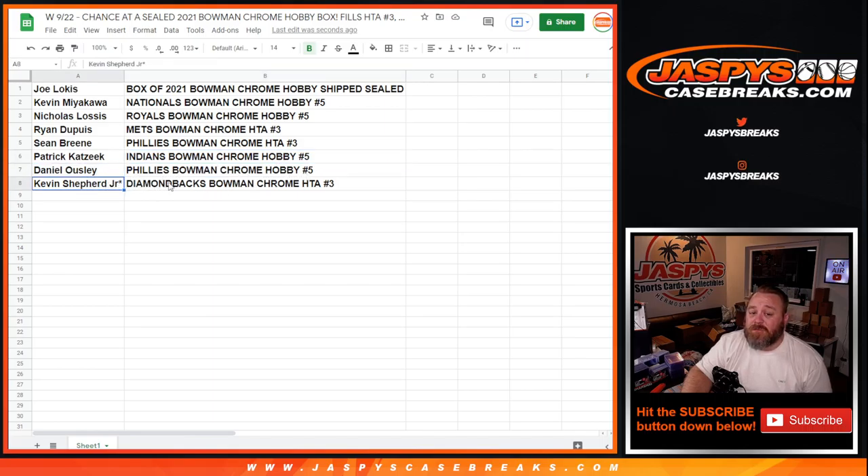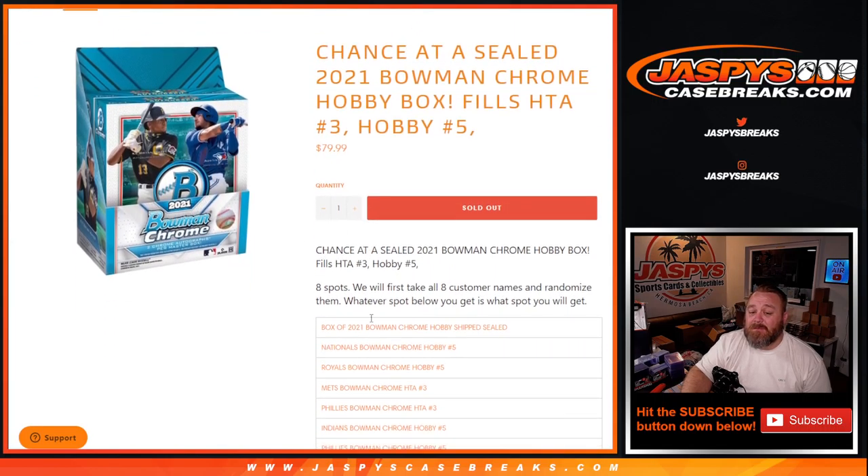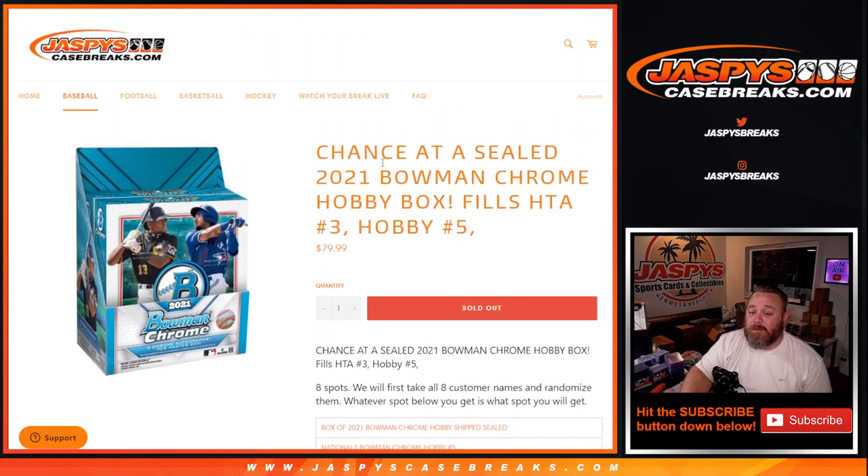And Kevin Shepherd Jr. with the Diamondbacks in Bowman Chrome HTA pick a team number three. And there you go, guys. Bowman Chrome Hobby pick a team number five coming up next, followed by Bowman Chrome HTA pick a team number three. I'm Sean, JaspysCaseBreaks.com. That was a team randomizer to fill Bowman Chrome HTA pick a team three and Hobby pick a team number five. Thanks for hanging out — we'll see you next time.